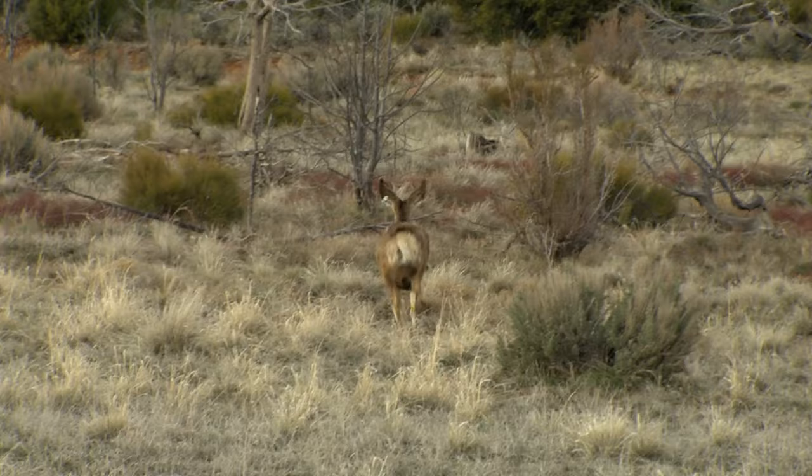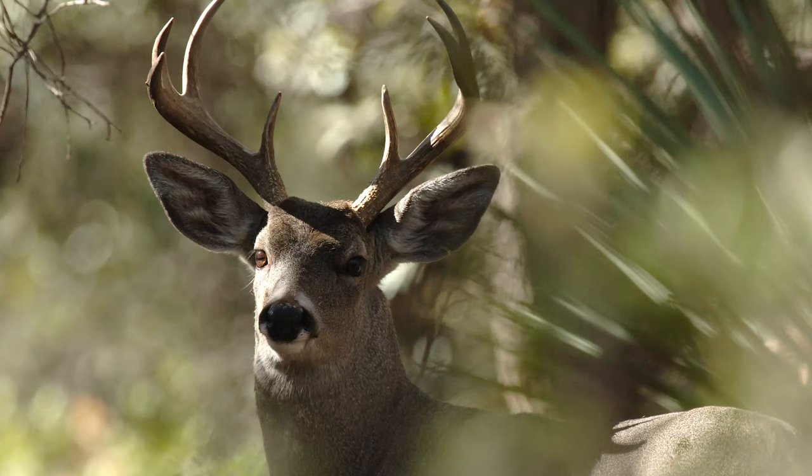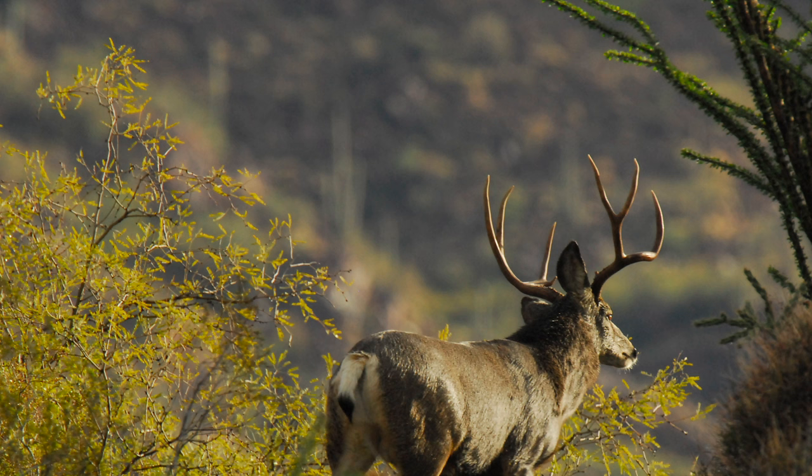So if you think you see a mule deer and it's hopping and then stops, turns and looks at you, that should be a cue that it's most likely a mule deer and not a whitetail. Another difference between these two species is overall size. Our small desert whitetail deer dress out at about 110 pounds for mature bucks, whereas a mature desert mule deer buck will dress out over 200 pounds — so there's a dramatic difference in size between these two species.